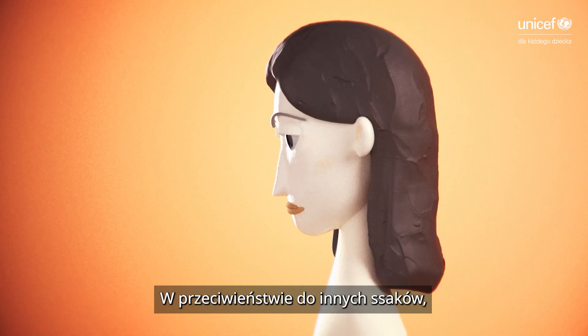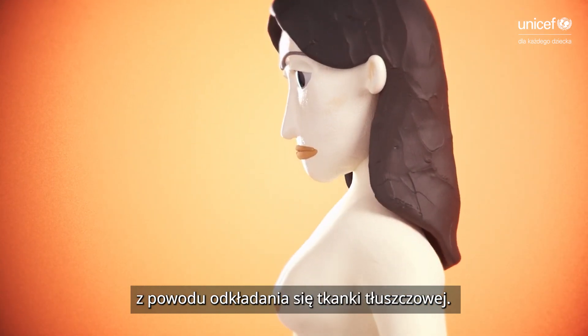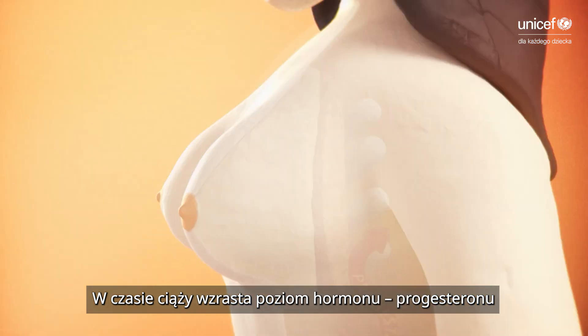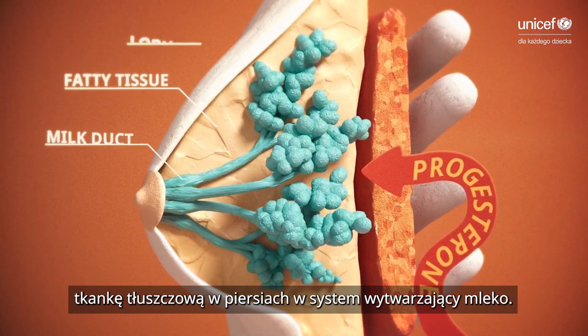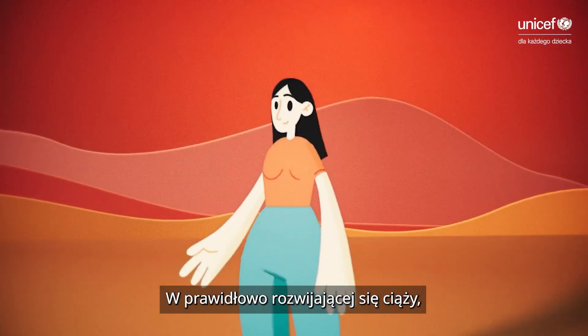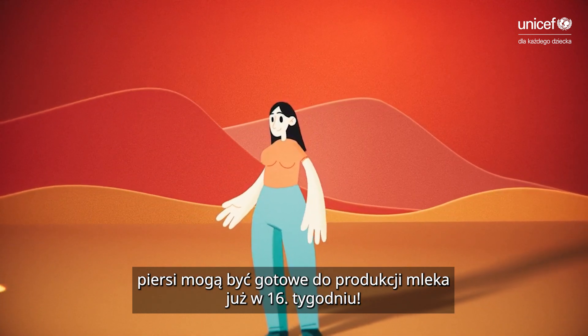Unlike all other mammals, human breasts become permanently enlarged with fatty deposits during puberty. In pregnancy, the hormone progesterone rises and tells the body to start transforming the fatty breast tissue into a milk-making system. It happens quickly — in a typically developing pregnancy, breasts are ready to produce milk as early as the 16th week.